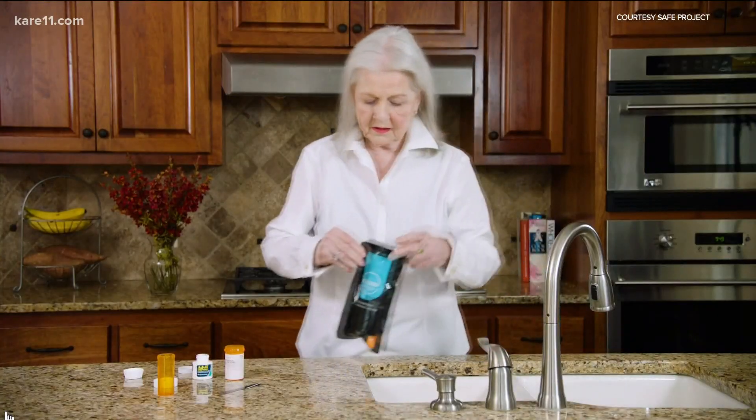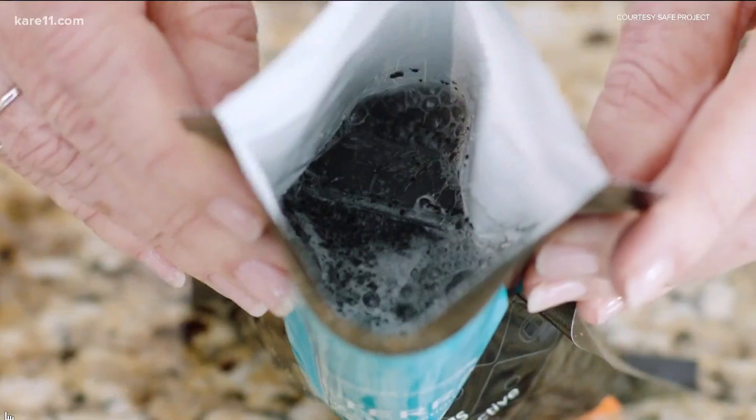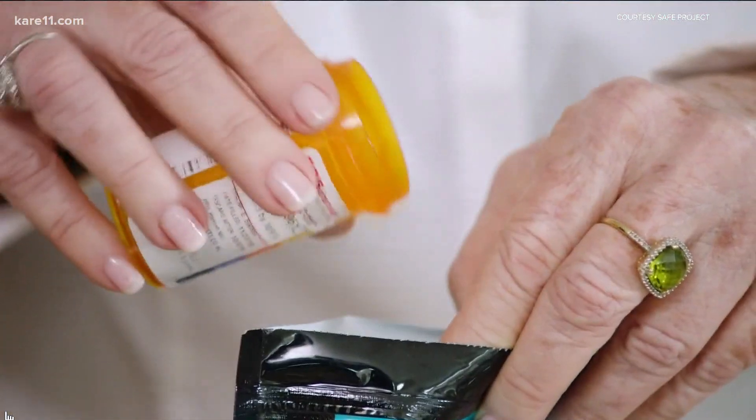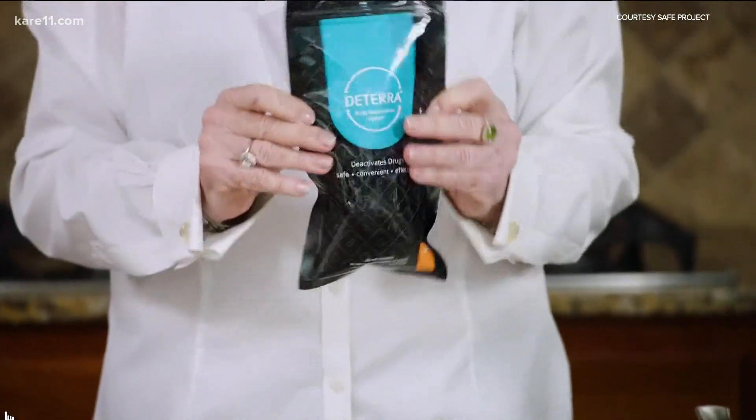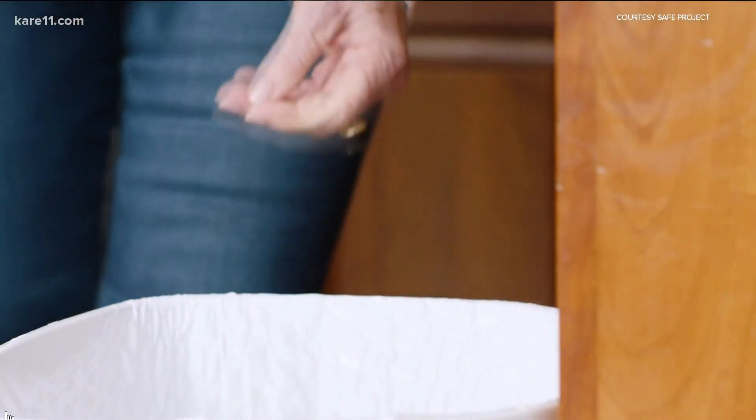Deterra's system is an in-home drug disposal pouch with activated carbon inside. It works with just about anything — pills, patches, liquids, creams. You just add water and shake. Now it's safe to put right in the trash. The molecule of the drug is bound onto the surface of that carbon. That bond can't be broken, it can't be back extracted, it won't leach out in landfills. It renders the drug inert — unabusable, irretrievable, unrecoverable for all practical purposes.